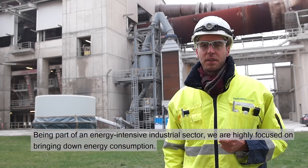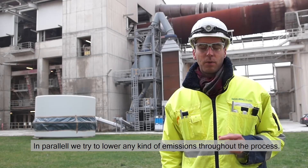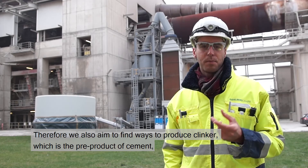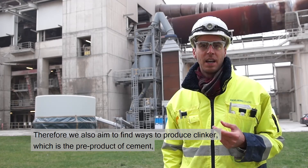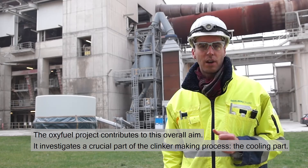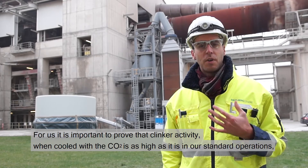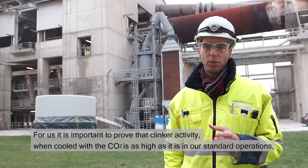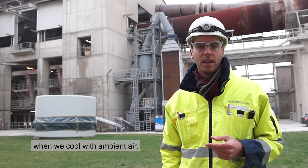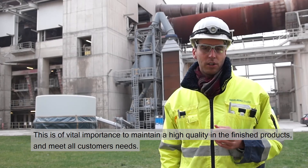Being part of an energy-intensive industrial sector, we are highly focused on bringing down energy consumption. In parallel, we try to lower any kind of emissions throughout the process. Therefore, we also aim to find ways to produce clinker — which is the pre-product of cement — which significantly reduces CO2 emissions. The oxyfuel project contributes to this overall aim. It investigates a crucial part of the clinker-making process: the cooling plant. For us, it is important to prove that the clinker activity when cooled with CO2 is as high as it is in our standard operations when we cool with ambient air. This is of vital importance to maintain high quality in the finished products and to meet all customers' needs.